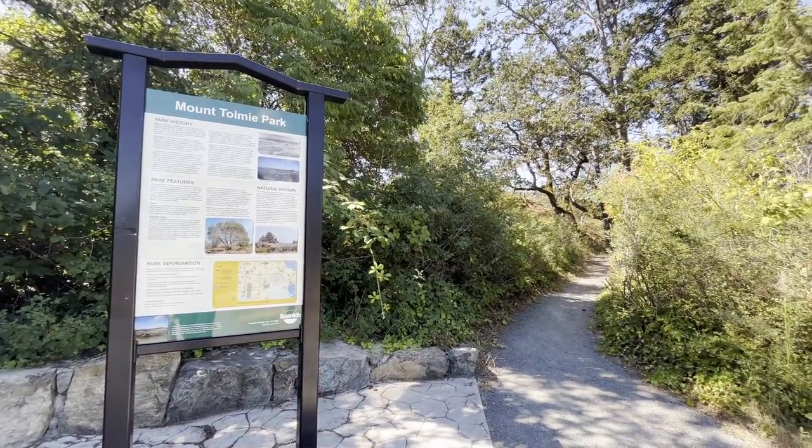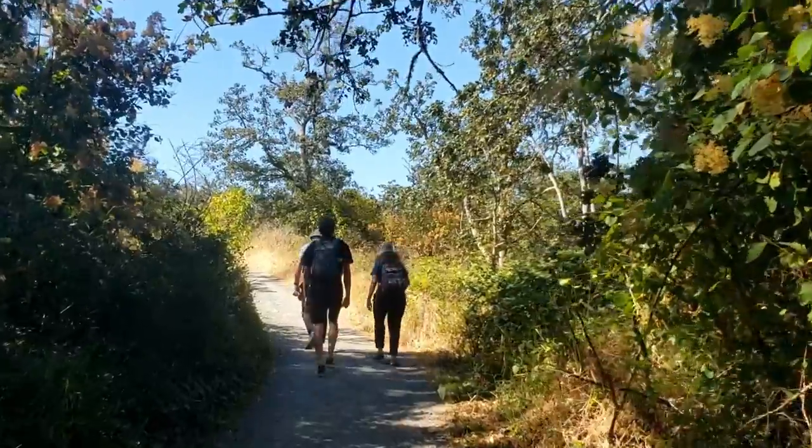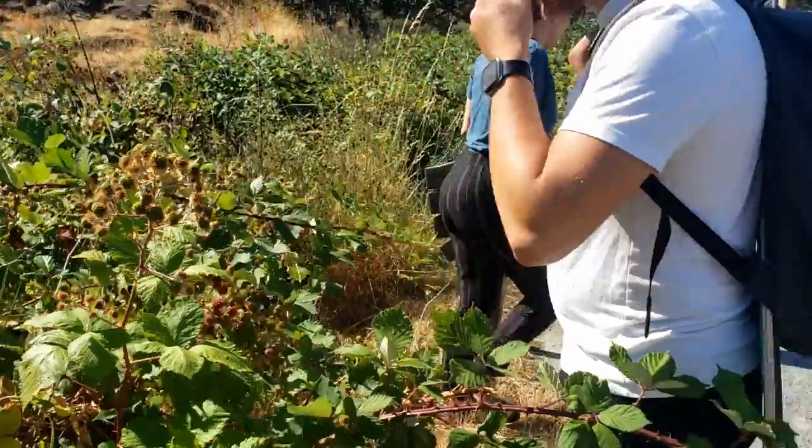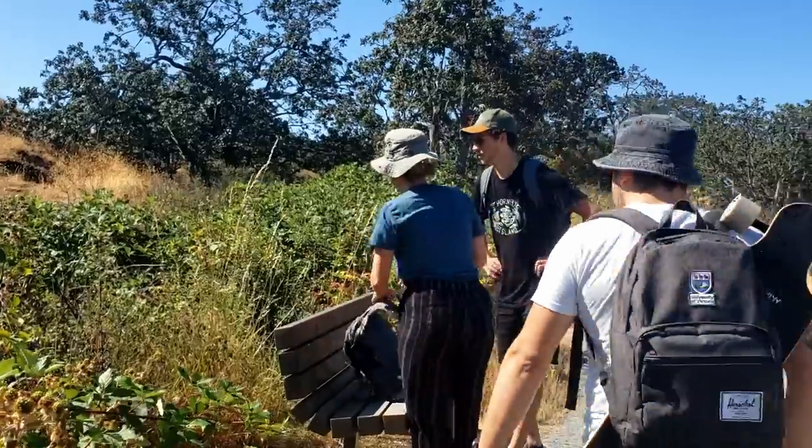If you travel to the cache on foot, you make your way up the hill through a Gary Oak ecosystem and pick some of the invasive but delicious Himalayan blackberries that can be found along the paths.